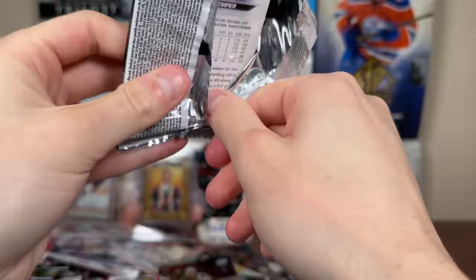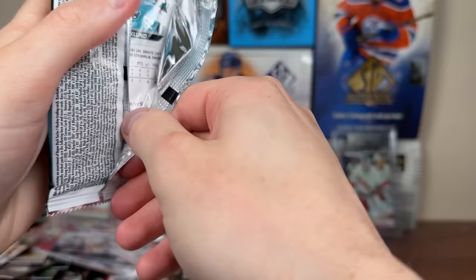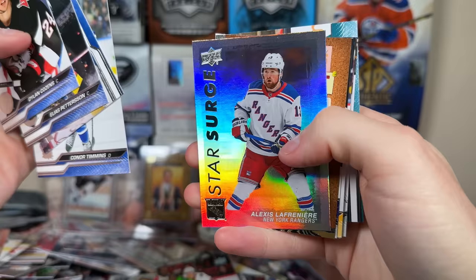Next pack — Dazers Blue, Burakoski, Teacher's Pet Roman Yossi, Nathan McKinnon Beauty Portraits. Been pretty dry as of late. Star Surge Lafreniere, Teacher's Pet Rantanen.